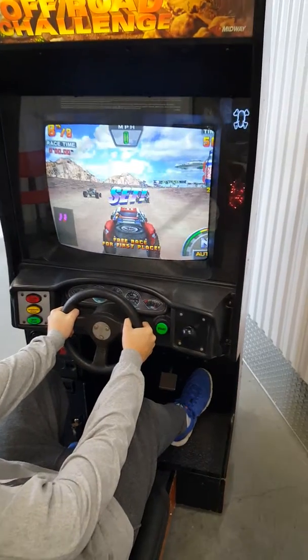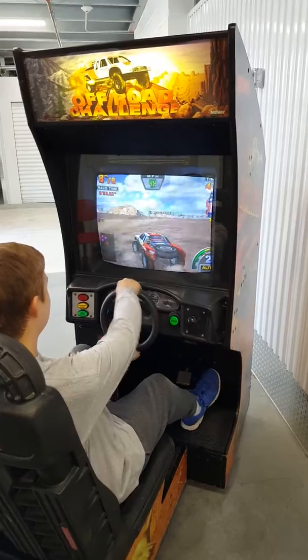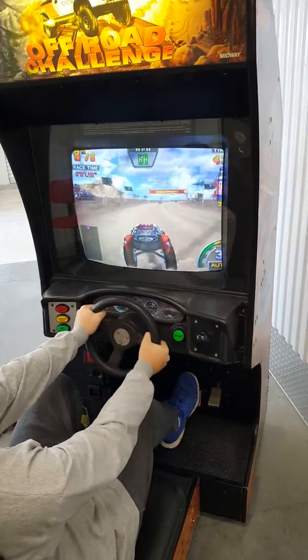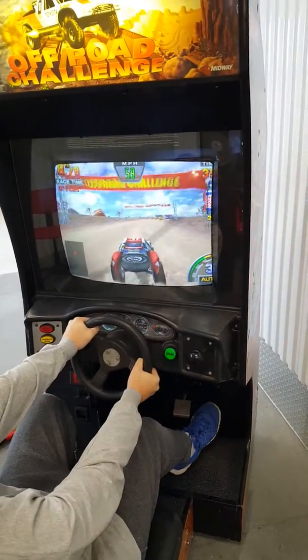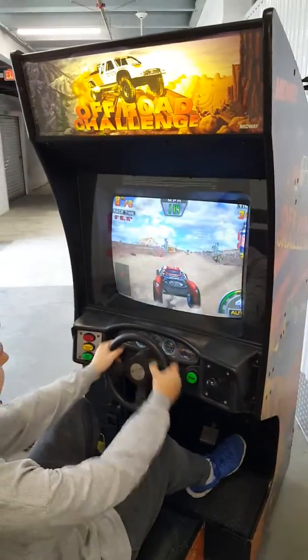Here we go. Three — and the game starts. It also has motion in the steering wheel, so it turns and gives you a little play action that way.